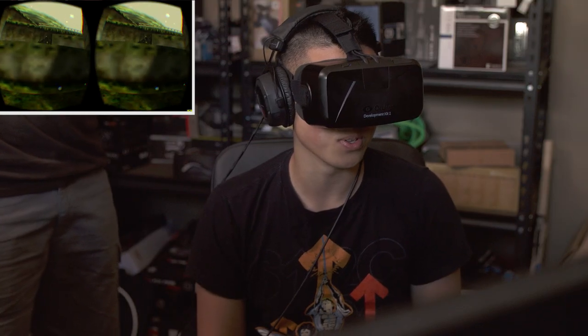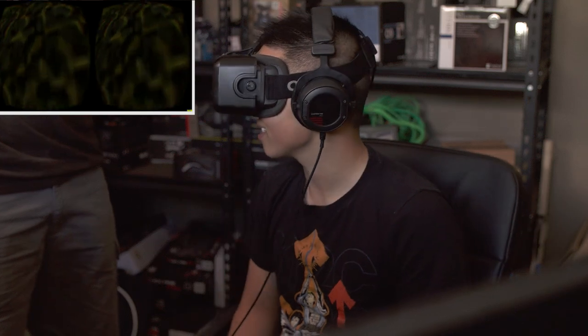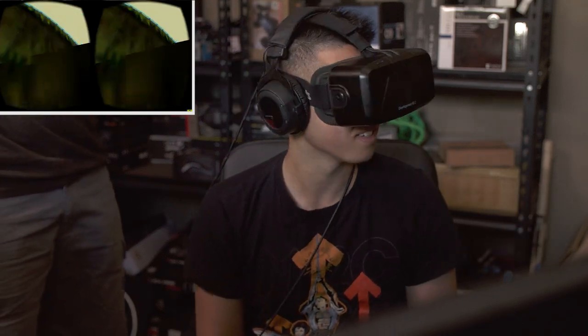It's definitely weird to have a controller but then be able to just turn your head and see all this stuff. Look at all this stuff around me — I'm in a world!